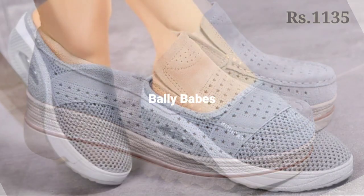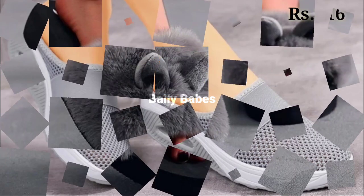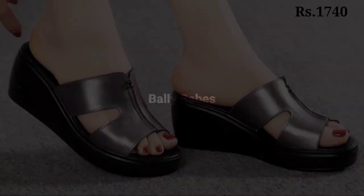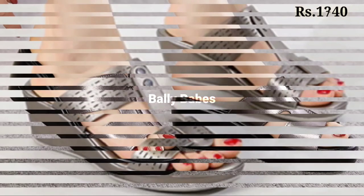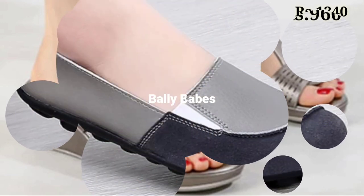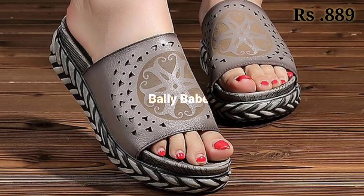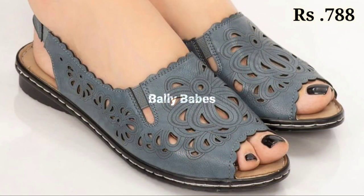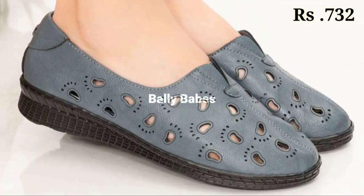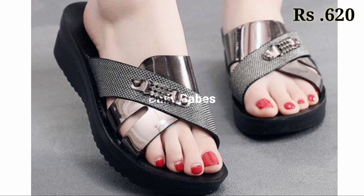What are you waiting for? Check out the link and grab it now. If you have any doubt or query regarding placing an order, the comment section is always available for you. You can also ask any question on Facebook, Instagram, or WhatsApp — our WhatsApp number is given in the channel's about section. Keep loving and stay tuned on Belly Babes because we are always trying to bring the best quality Woodface for you.